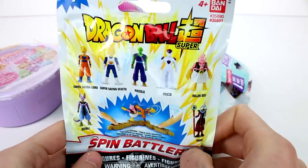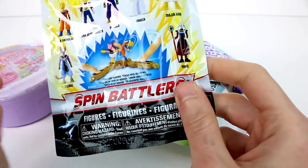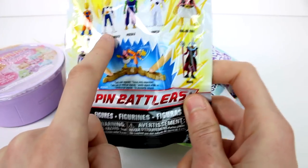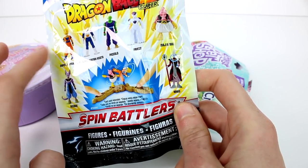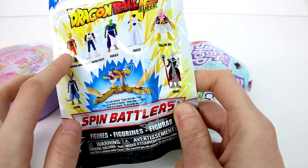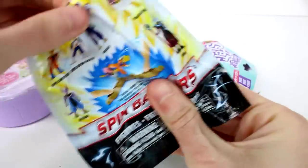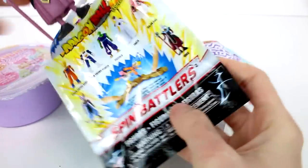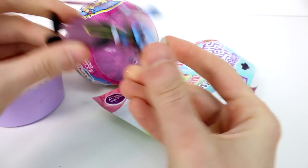Let's start off by opening the Dragon Ball Z Spin Battlers. These are so cool, but I've never gotten anybody else other than this one. I might have gotten Goku, but I'm pretty sure I've only gotten this one. Hopefully there will be somebody new in here. Oh, it is! Wait — what? How do you work?